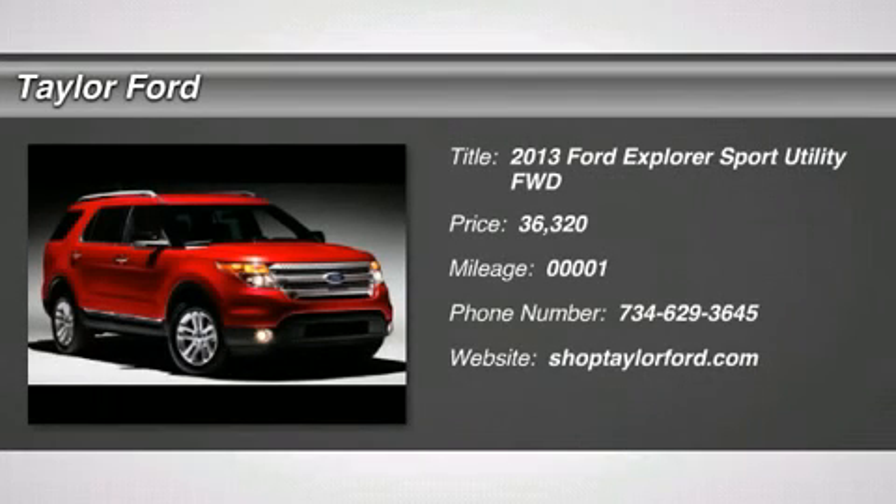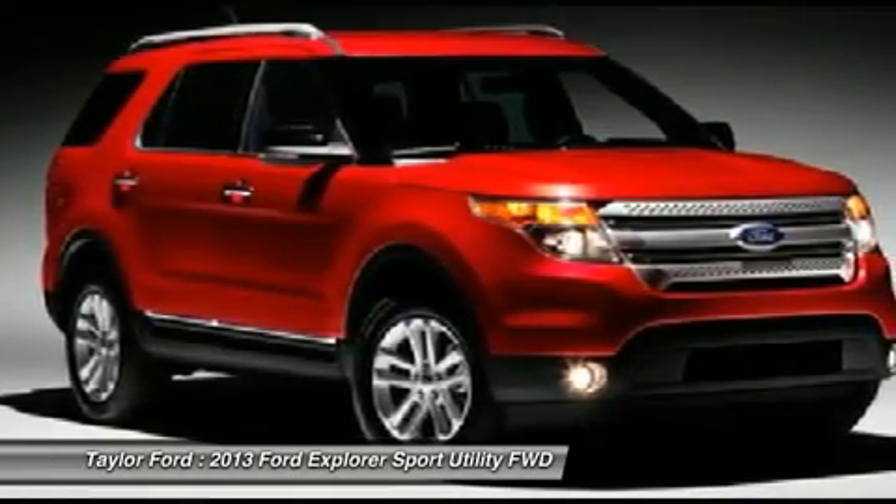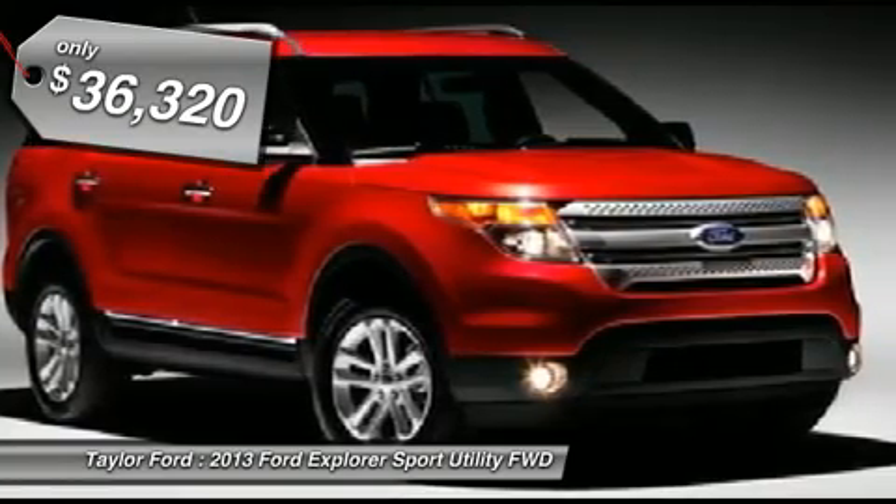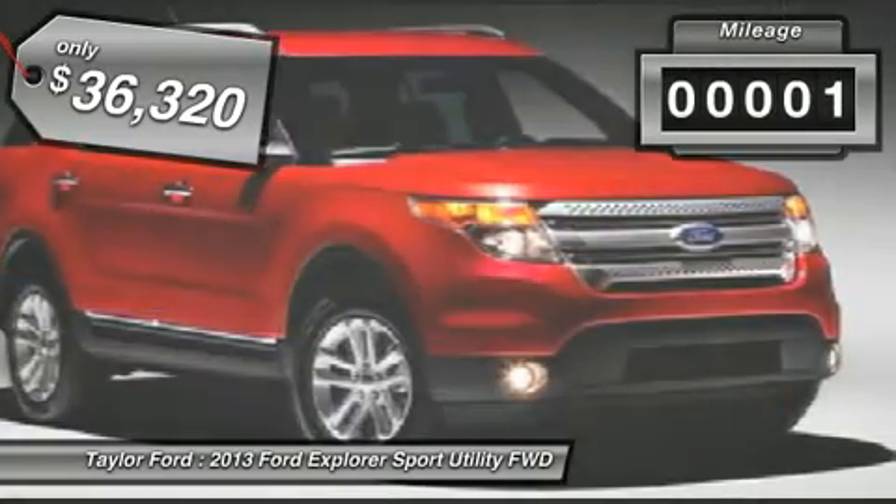The 2013 Ford Explorer. You've got a lot of capabilities to call on in a Ford Explorer. Don't underestimate your choices. It is priced below $40,000 and has less than 100 miles.